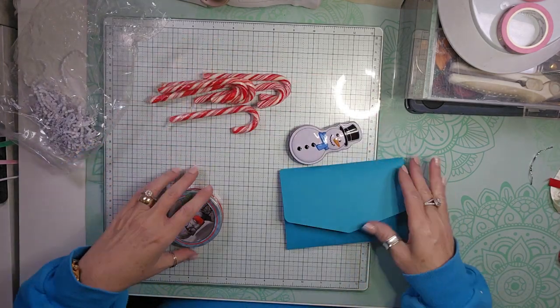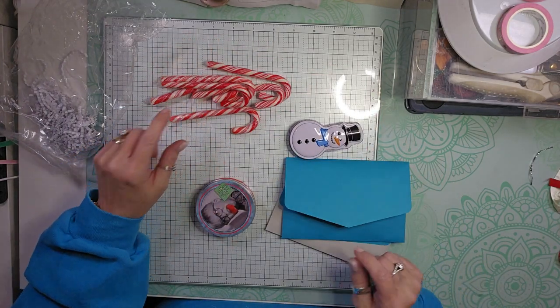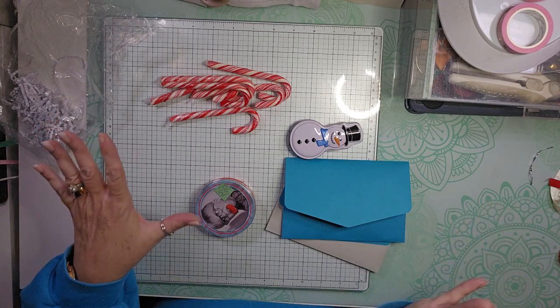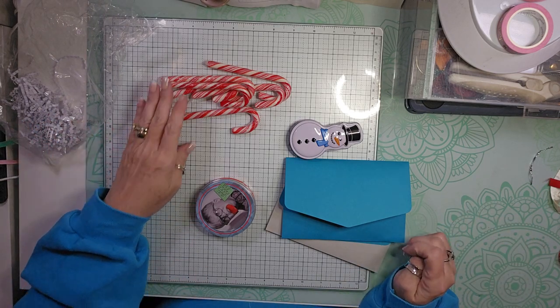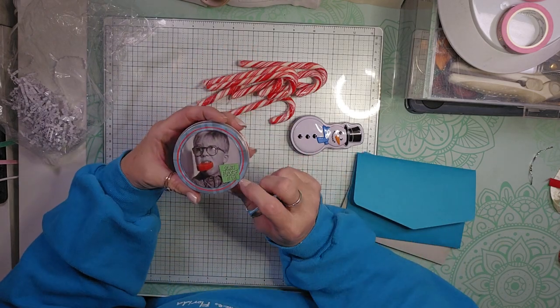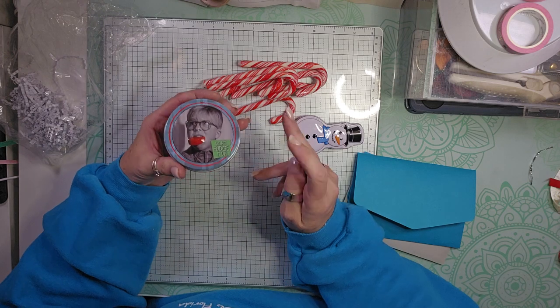I'm going to put those on my tree. I don't think I've had a candy cane in at least a year, well even before that, for a couple years. I don't know why, we just don't buy them. Then we get a tin that says 'don't fudge it up.'